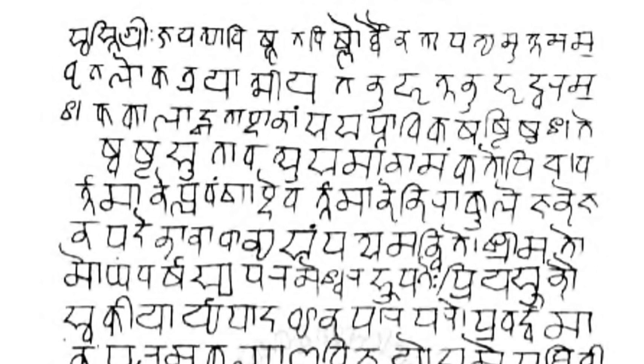ALA-LC Romanization is a transliteration scheme approved by the Library of Congress and the American Library Association, widely used in North American libraries. Transliteration tables are based on languages, so there is a table for Hindi, one for Sanskrit and Prakrit, etc. WX is a Roman transliteration scheme for Indian languages, widely used among the natural language processing community in India, originating at IIT Kanpur for computational processing of Indian languages.